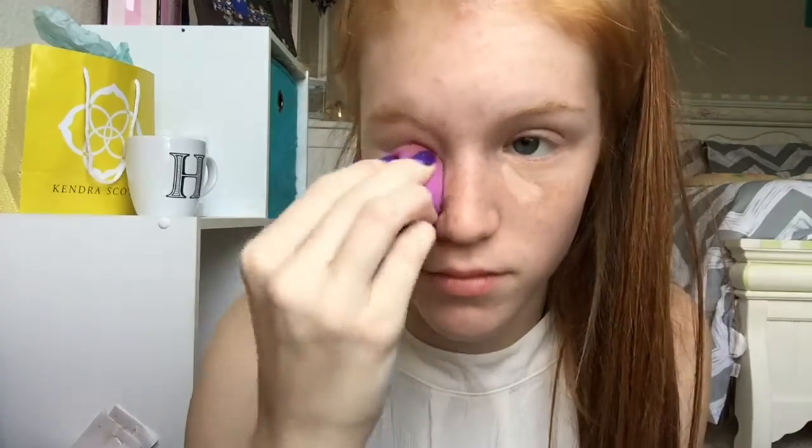Okay so 90% of the time I always put my hair in a ponytail before I start my makeup. I'm taking concealer first of all and putting it in like kind of a triangle underneath my eyes and blending it out with my beauty blender.